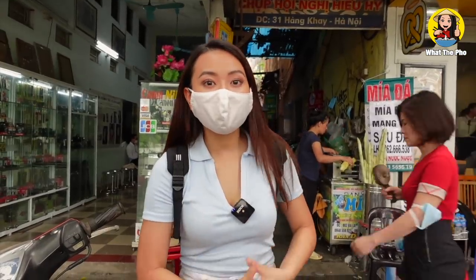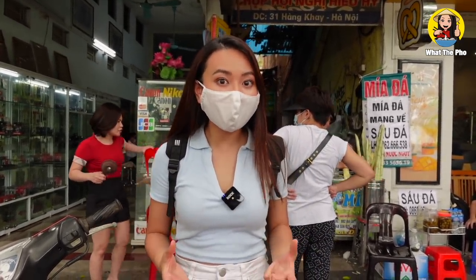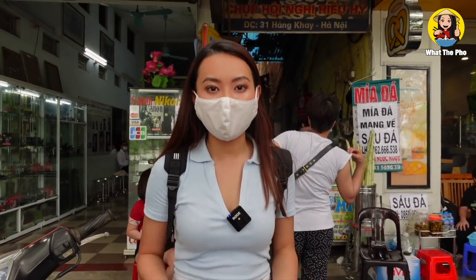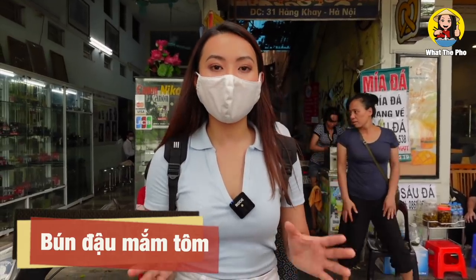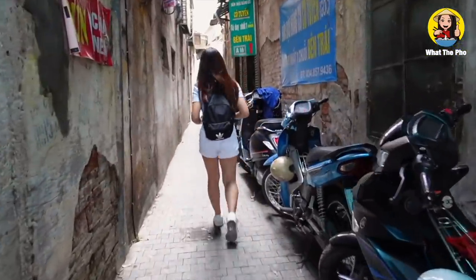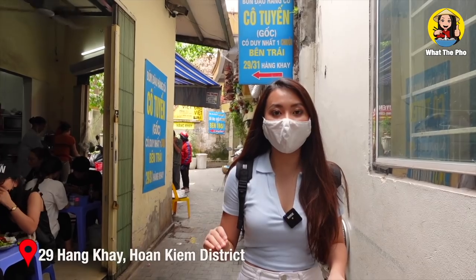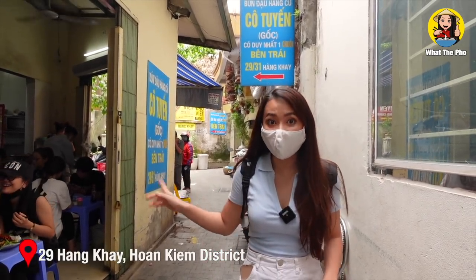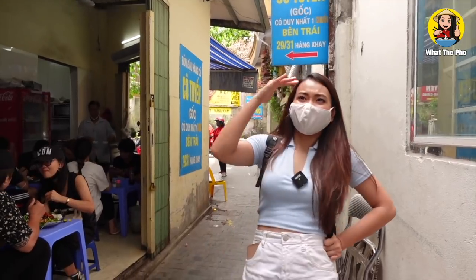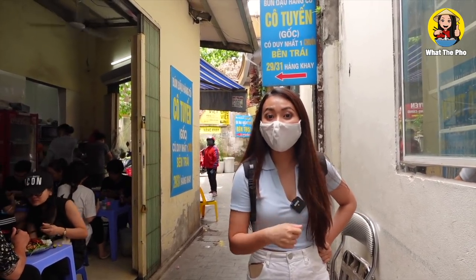Moving on to the next dish — this one is kind of strange to foreigners, especially those who haven't come to Vietnam yet. It's actually fermented shrimp paste with noodles, called bún đậu mắm tôm in Vietnamese. I already did a video about this and today we're going to discover it again. We're in front of Bún Đậu Cô Tuyến in the Hàng Khay alley — as you can see it's so crowded in here.